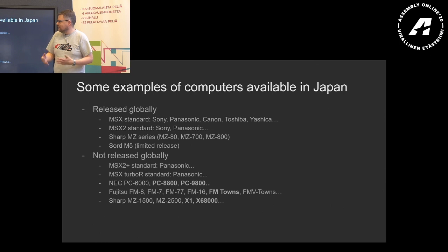Those I will talk about today. From Fujitsu, we have the FM8, FM7, FM77, FM16, FM Towns, FMV Towns, and so on — I'll talk about the FM Towns briefly. From Sharp, we had the MZ1500 and 2500 in addition to the ones released in the West; these were much higher-end computers. And of course the X1 and the X68000, which I will be covering. This is the result of hobbyist research — it's not an official canon — but I'll present four fascinating systems and show some of their games.